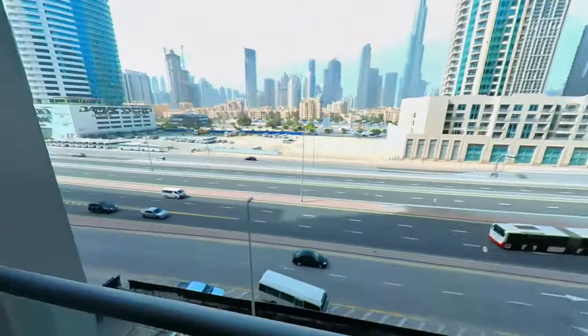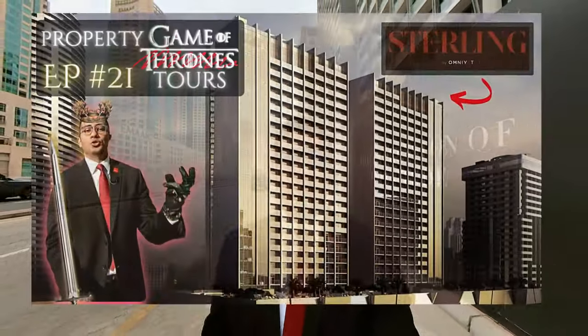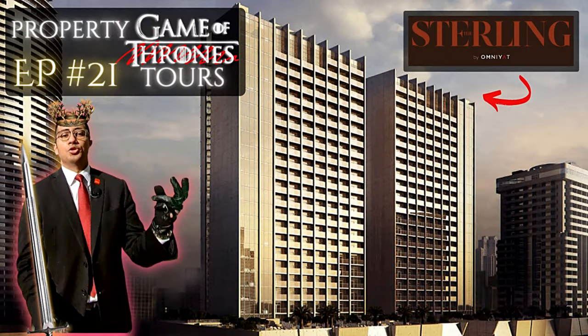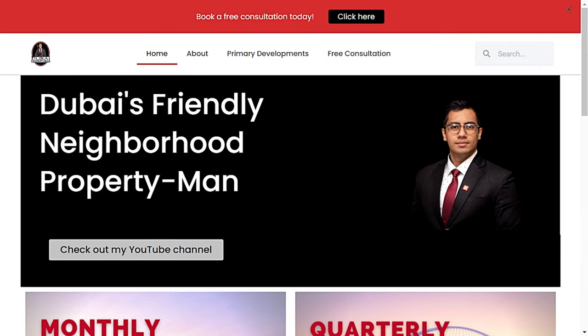And that, ladies and gentlemen, was episode 21 of the Property Game of Tours featuring the Stirling by Omniat in Business Bay. Let me know what you guys think about the Stirling in the comment section below. If you'd like to book a free consultation with Dubai's Friendly Neighborhood Property Man, there's a link in the description box as always. Tell me which projects I should do next — I'll see you all in the next one.